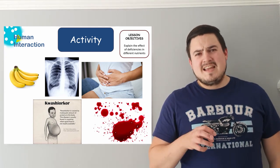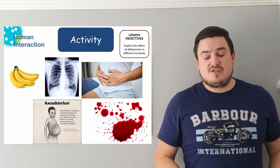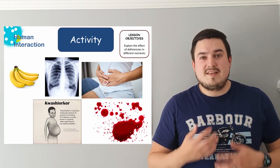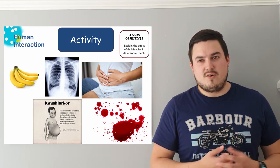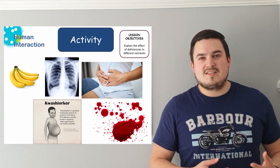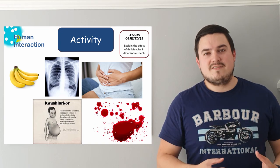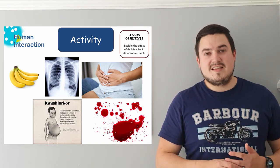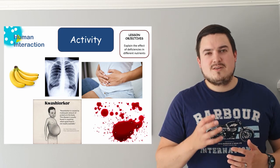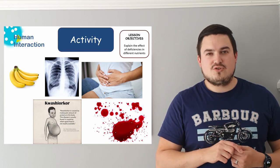A deficiency in any of these nutrients is a massive problem for our body. One picture shown is of blood to illustrate iron deficiency. Iron is used in creating red blood cells, and without enough red blood cells you can't transport enough oxygen around your body and can't make enough energy. People with this develop a disease called anemia, where they start to pass out and feel very tired all the time. It's really common in women due to blood loss during the menstrual cycle and can be treated with iron tablets. If people notice they get really tired they should go to their doctor, who can do tests to check their levels.